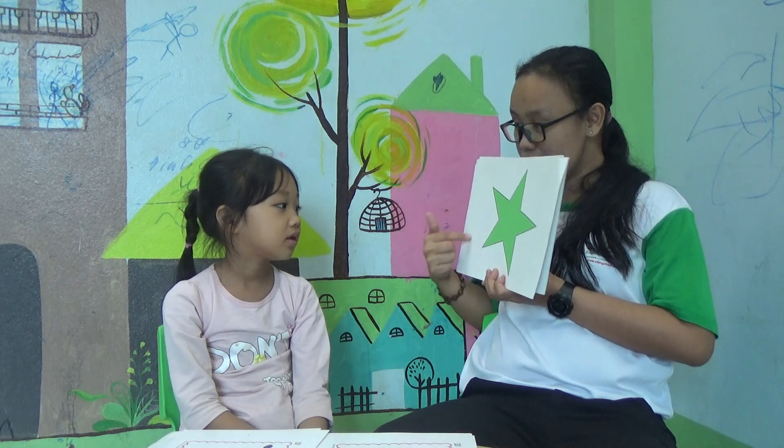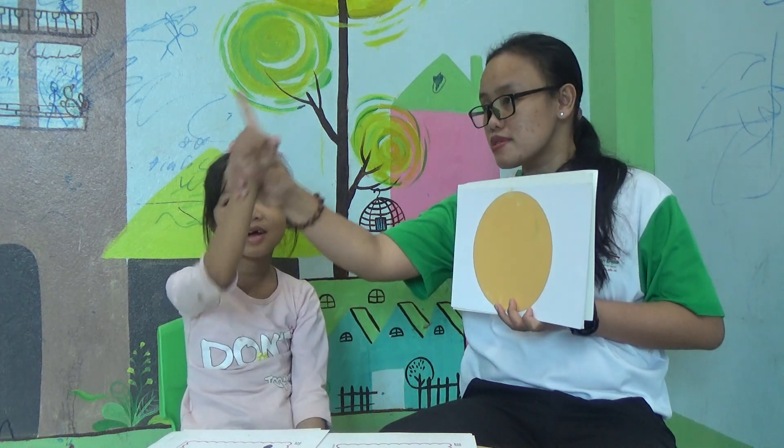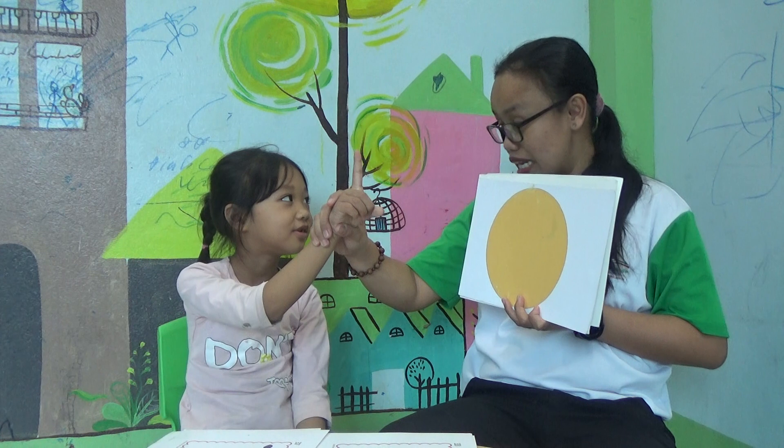And this, what's this? Star. Star. Star. Okay. What's this? Circle. Circle. Use your hand. Circle. Again. Okay. Very good.